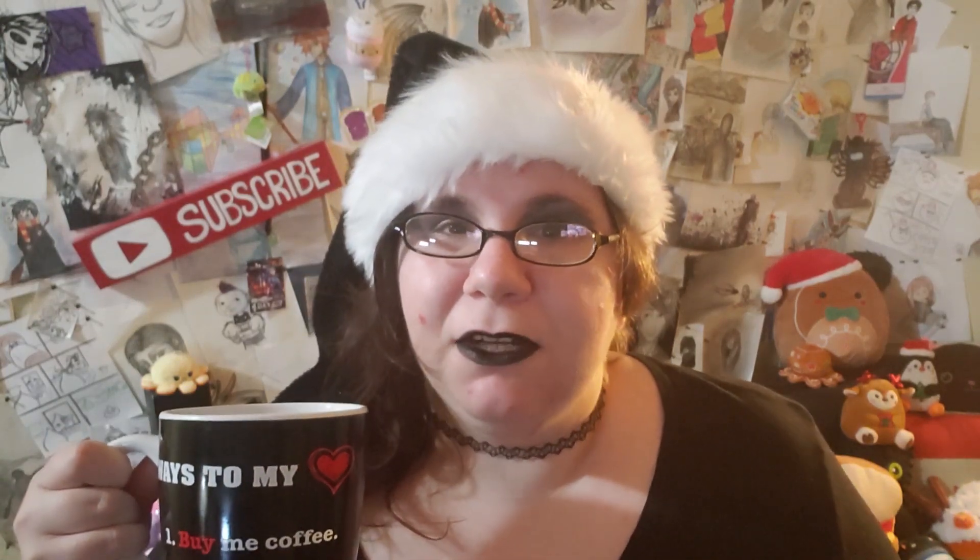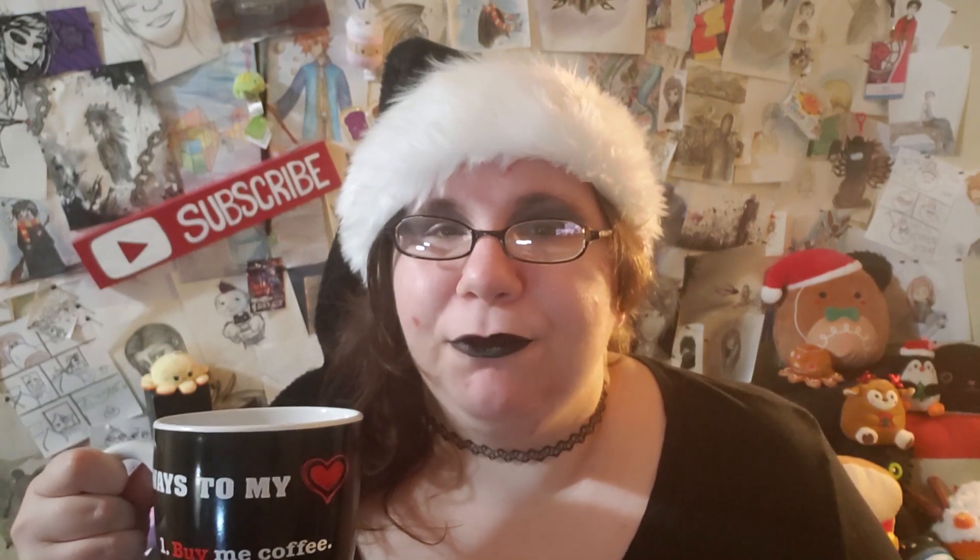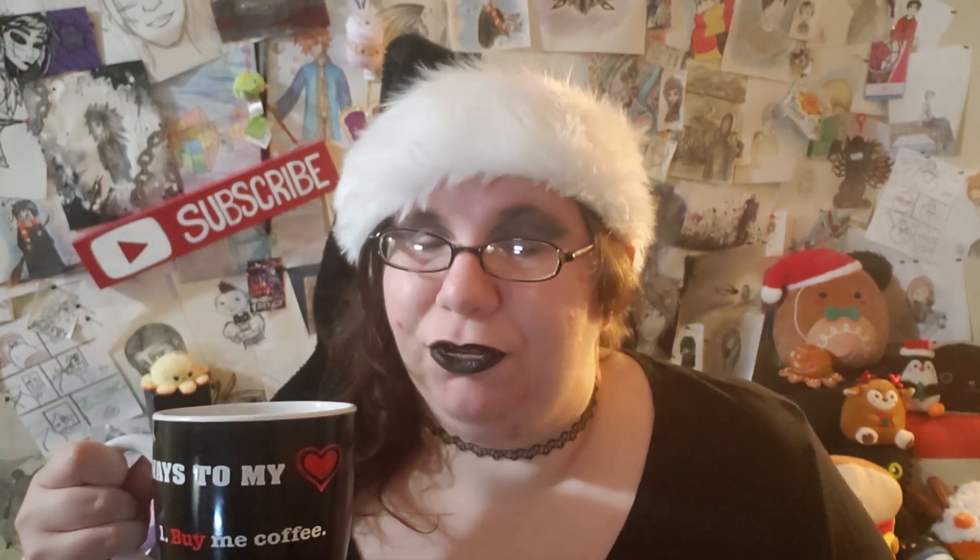Sup guys, and welcome to Generically Yours, the channel that runs off creativity and enough coffee to power me through editing all these videos. And I promise you, the struggle is real.